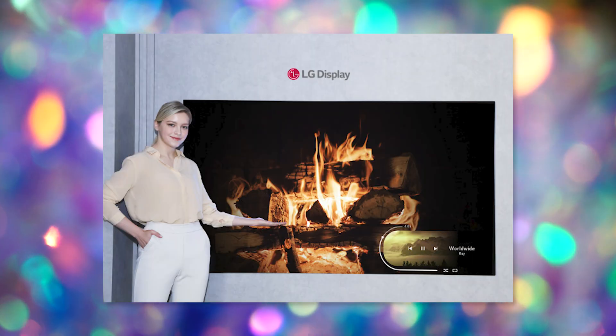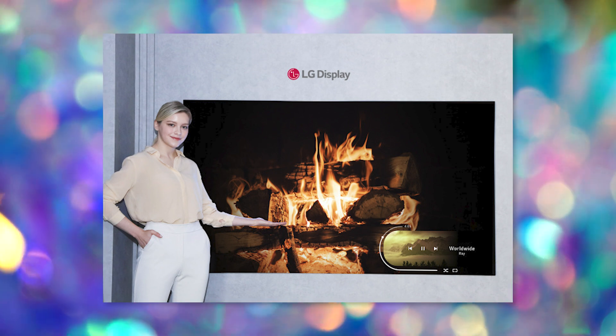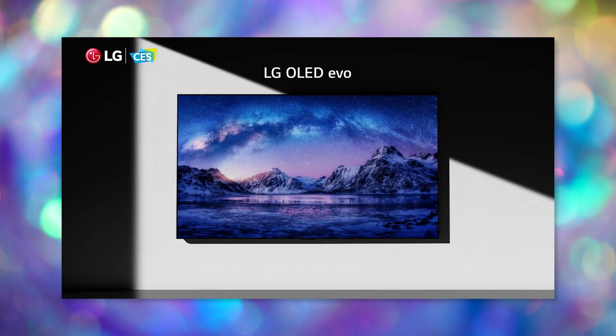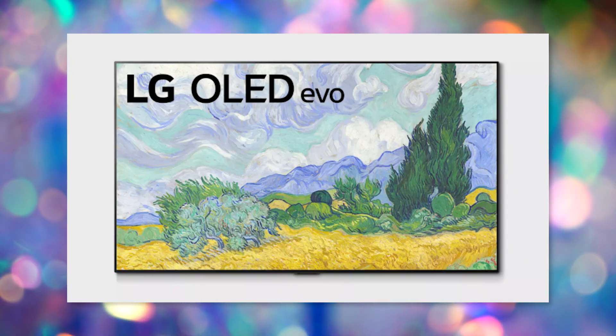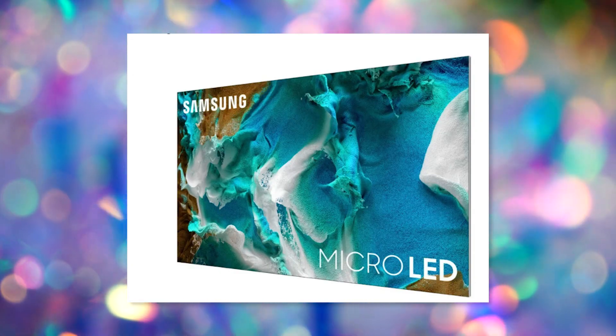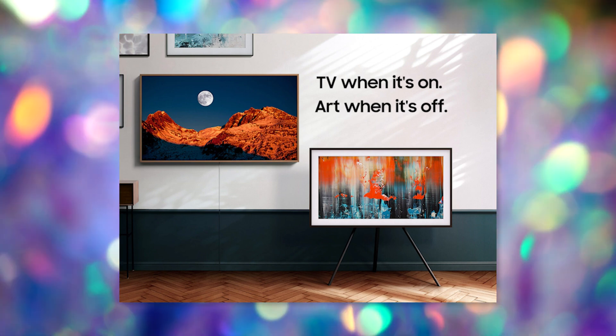OLED technology is making its way into smaller displays with LG introducing their new 42-inch OLED size option to their existing lineup, and they are also upgrading the display in the Gallery Series. Samsung also showed off their big TVs, the beast being their new 110-inch 4K Mini LED TV and a couple of slightly smaller options as well. Samsung debuted an updated Frame TV which is slimmer than its predecessor and still features that frame so it looks like wall art.